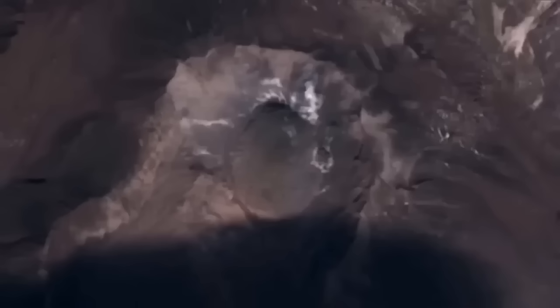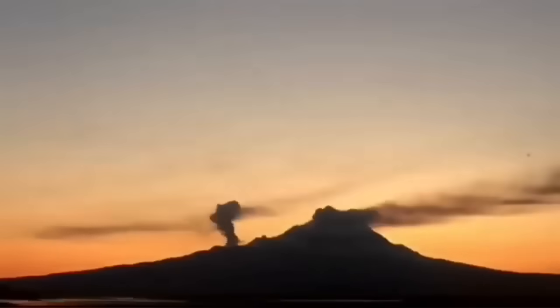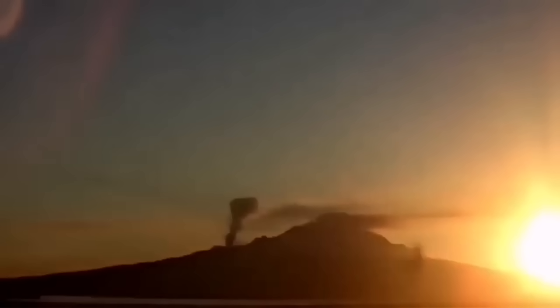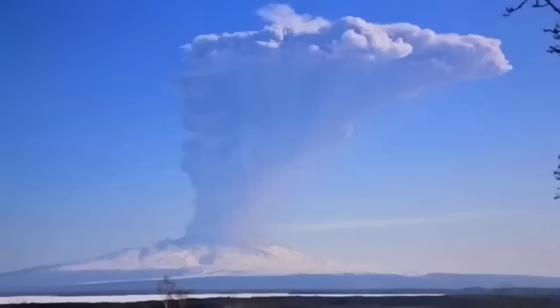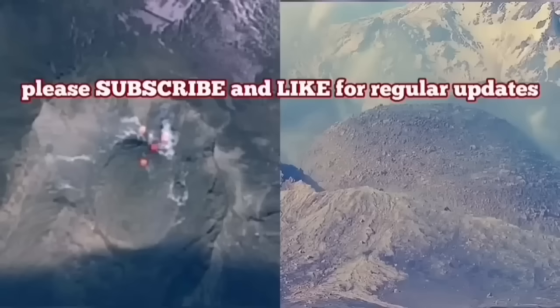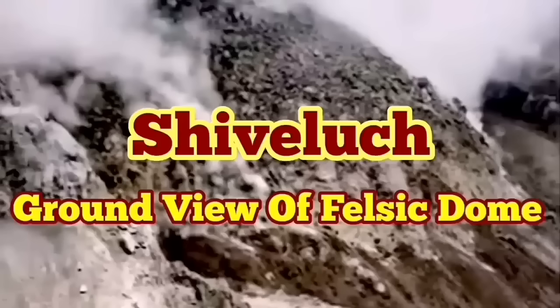At the moment this new dome is growing, and a side vent is also erupting — mostly fumaroles. We are waiting for any moment for such a thing to happen again: when the cap stops the eruption, pressure builds up, and then it explodes. The new volcanic dome will also be destroyed, creating a new huge pyroclastic and ash column eruption.